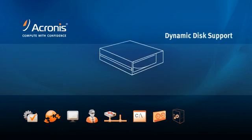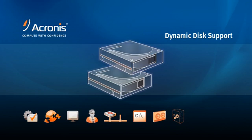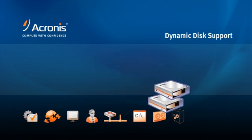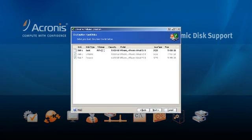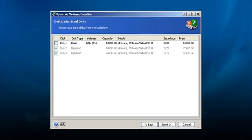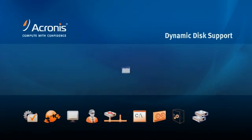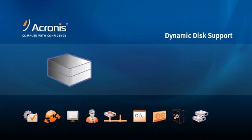It's difficult to plan for disaster recovery and system migrations when you're working with dynamic disk. Restoring is a two-step process — restore to basic, then convert back to dynamic. Need to recover to dissimilar hardware in a pinch? Forget it — dynamic disk is too complicated. Not anymore. Acronis TrueMage Echo offers enhanced dynamic disk support that lets you restore directly to dissimilar hardware. No limitations. No workarounds. One step. It's that easy.